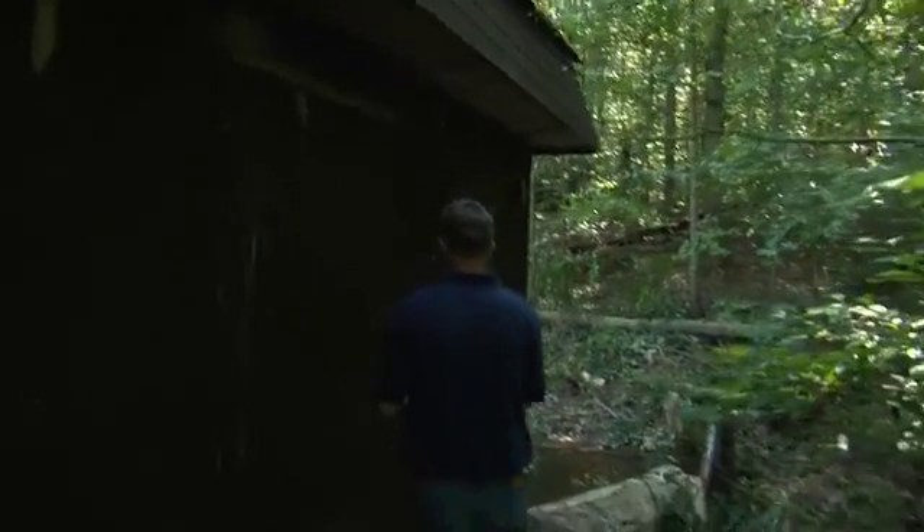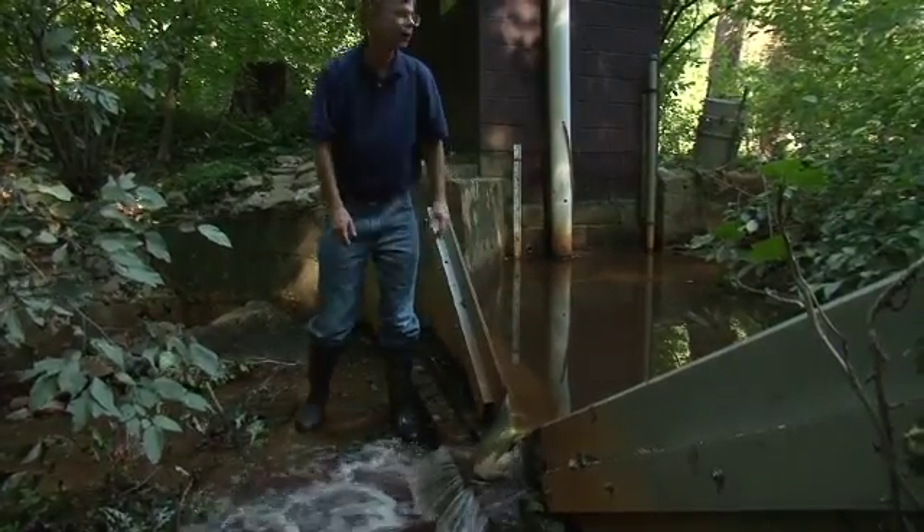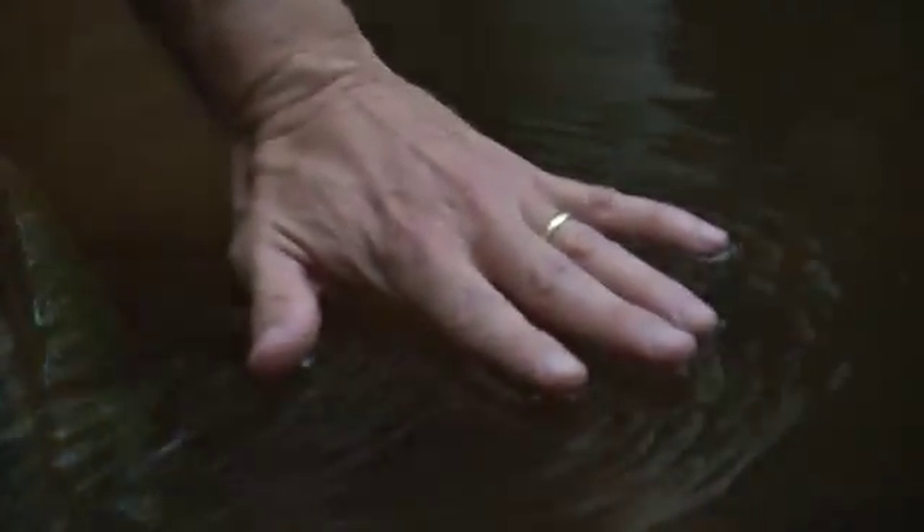The weir automatically collects and stores samples in a small cabin beside the stream. The more the water flows, the deeper it gets in the dam. Instruments inside the shed measure the depth of the water behind the weir, calculate the flow rate, and control pumps that pump more frequently when there's more flow. Down here are the jugs where the samples accumulate; they're collected and brought back to the lab for analysis.